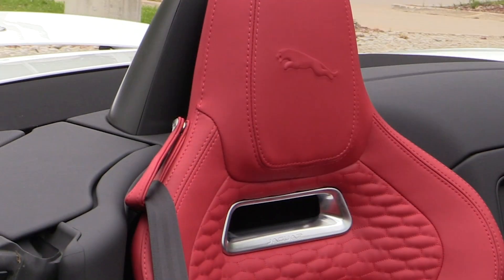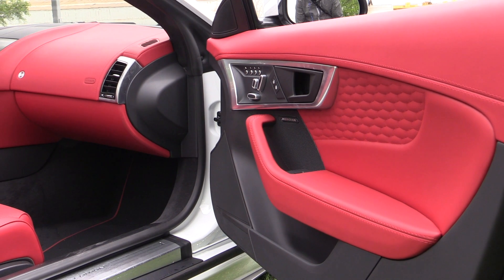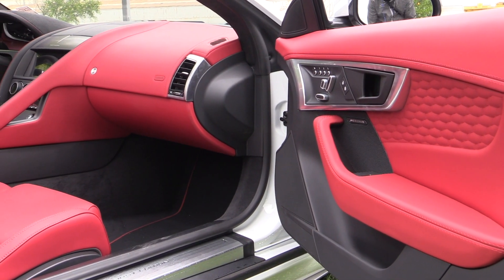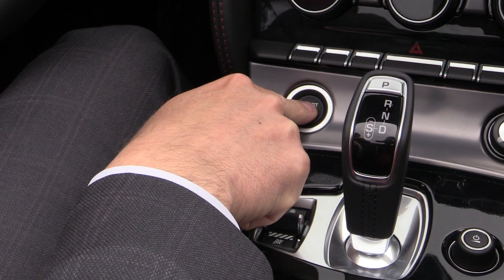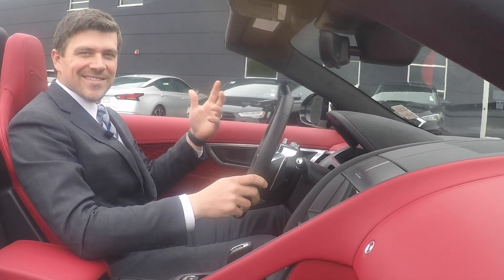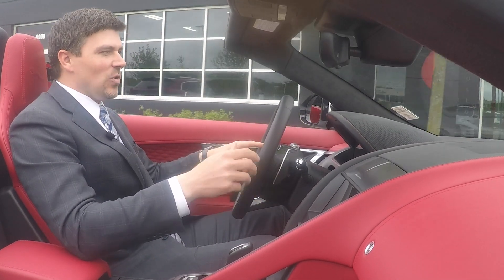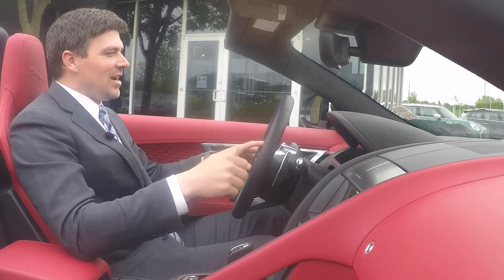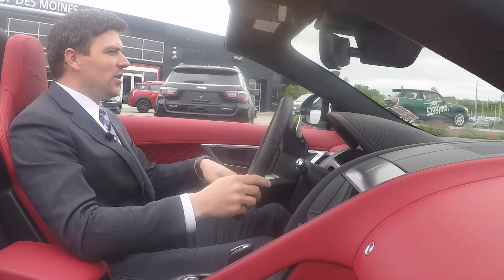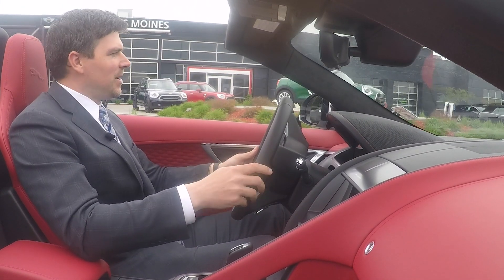With the refreshed interior you will notice embossed Jaguar headrests as well as new stitching and design accents on the door and seat back paneling. Even driving through the dealership, this is one of the most striking vehicles inside and out. It's one that everybody is attracted to and everybody can't wait to get into. The driving performance is really where this vehicle stands alone, and sitting in the cockpit is where you get the best feeling of that.